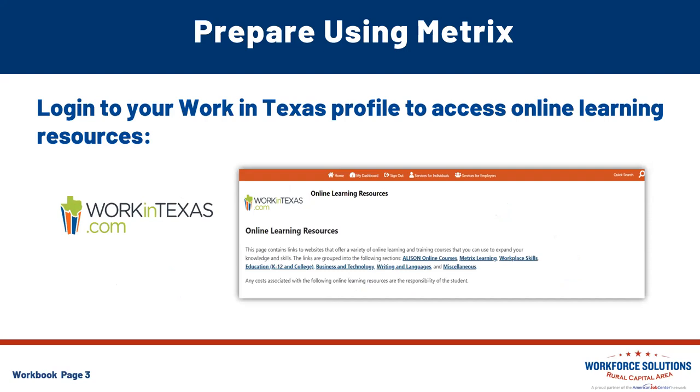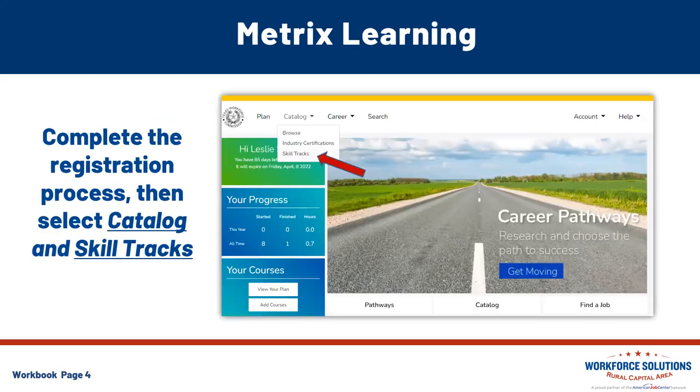Where can you gain access to all of these different platforms? It's all right there in your Work in Texas profile. Log into Work in Texas and from your dashboard, go to the Education Services widget. When you go into Education Services, we're looking for those online learning resources, which will give you access to the Metrix platform. Once you complete that registration with Metrix, go straight to the catalog of the different skill tracks. Navigate up to the top dropdown menu down to the skill tracks, where you can find all of the catalogs of the different trainings Metrix offers.